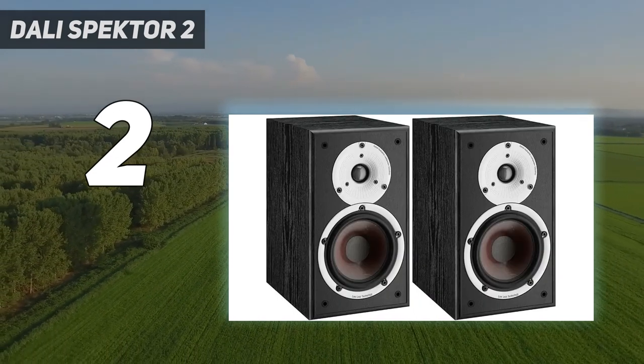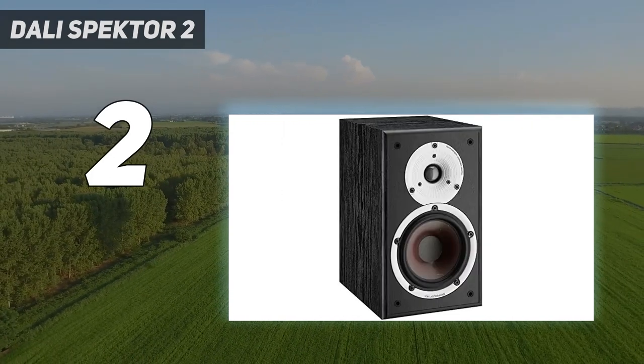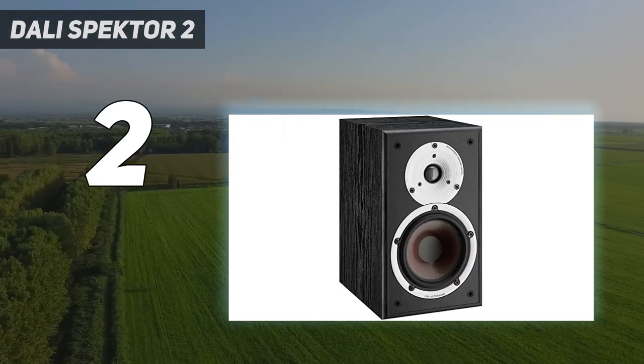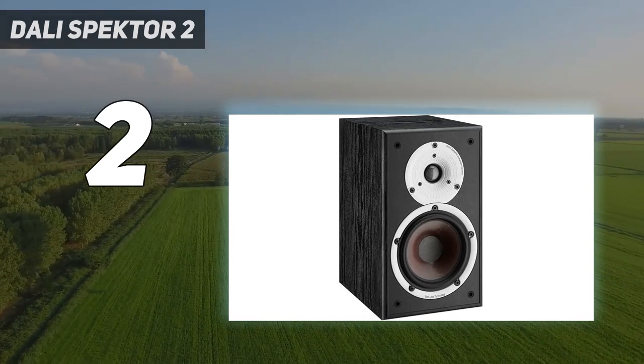Its outstanding off-axis distribution and wide dispersion characteristics further increase its versatility and integration-friendly traits, making it equally adept configured as a stereo main or rear channel surround speaker.